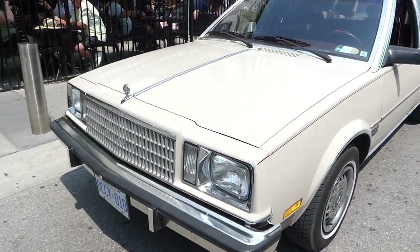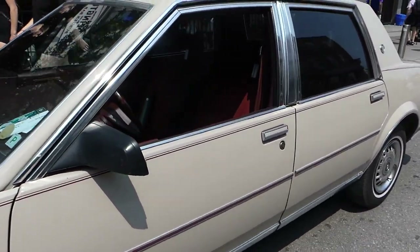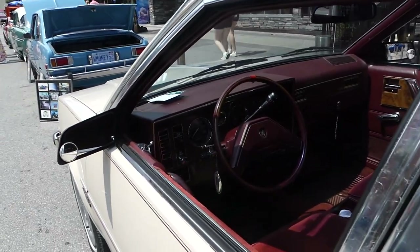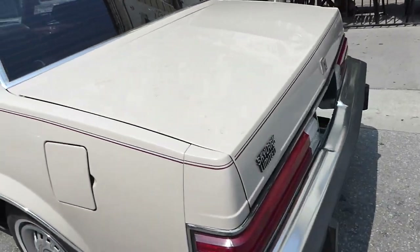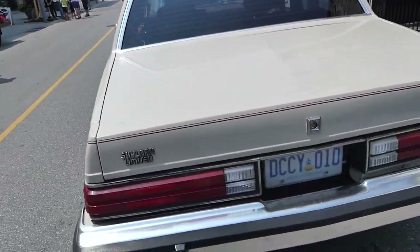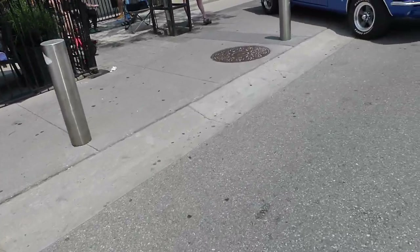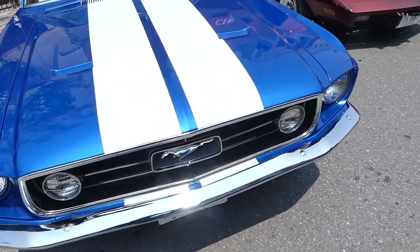This one is a Buick — I think it's a Park Avenue. I had one of these when I came newly to Canada. These are very comfortable cars, very comfortable. The one I had was bigger than this one, but these really have a nice suspension system.